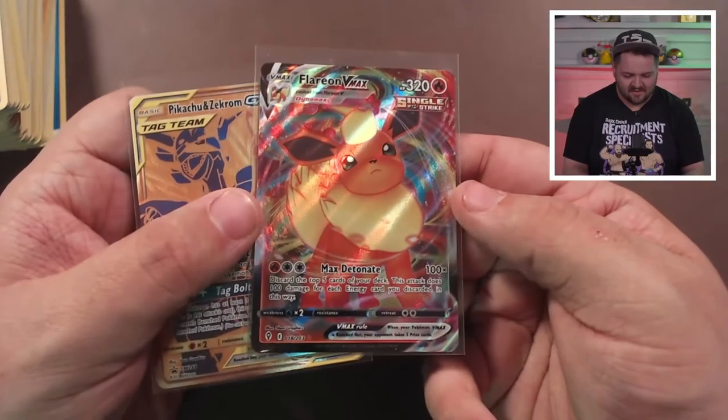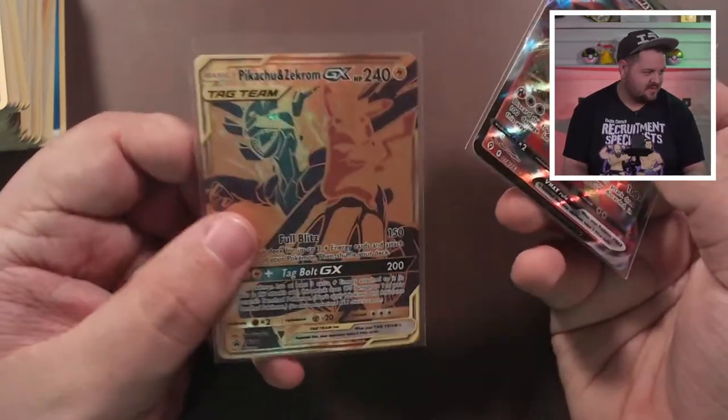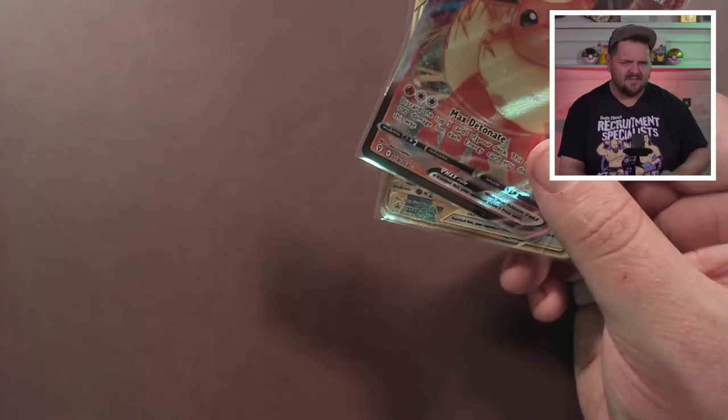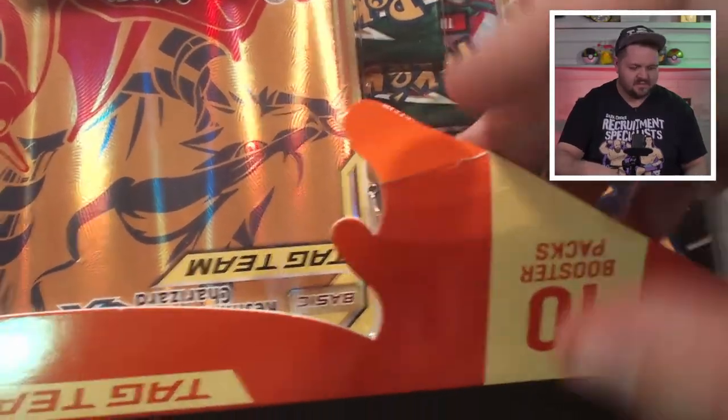We opened up 10 packs and got one hit — a Flareon VMAX, which is great. I don't have it in my collection so that's nice. Plus the Pikachu Zekrom GX promo card, which is looking awesome. But we're not done here, folks — we still got the Reshiram Charizard GX box. You can see the box is damaged — it looks like it got hit and pushed up, and it ripped here and there. Oh well, I'm gonna open it anyway. It would be really funny if someone was looking for this box sealed for their collection and this damaged one is the only one they find.